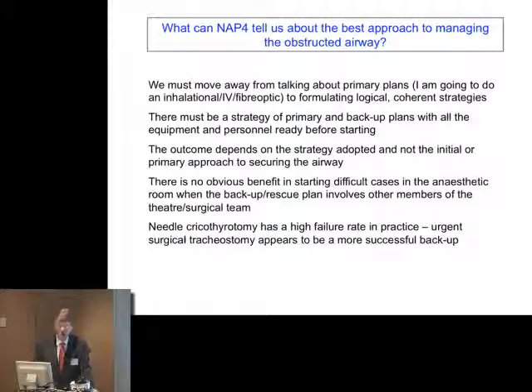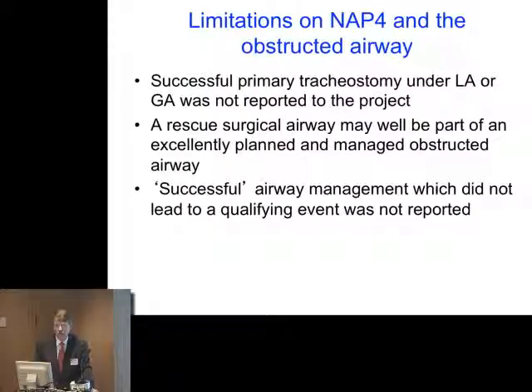The limitations of the NAP4 study are that successful primary tracheostomy under local anaesthesia wouldn't have been submitted — we don't know how successful it is, we assume it's successful, we wouldn't have seen it. We wouldn't have heard about a planned tracheostomy under general anaesthesia if everything had been okay. We don't know, therefore, what successful airway management was which did not lead to a qualifying event, because clearly we didn't receive those reports.